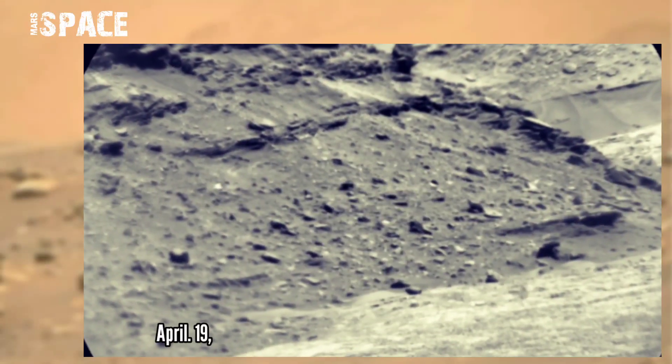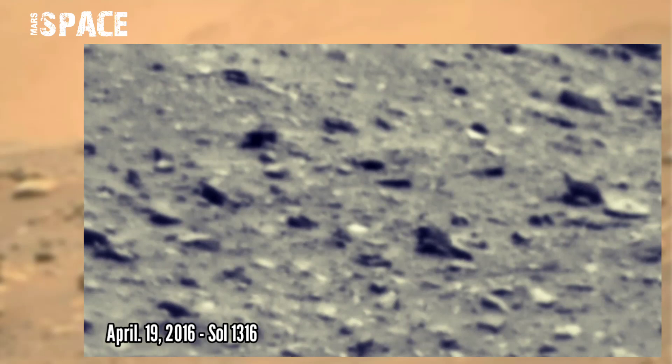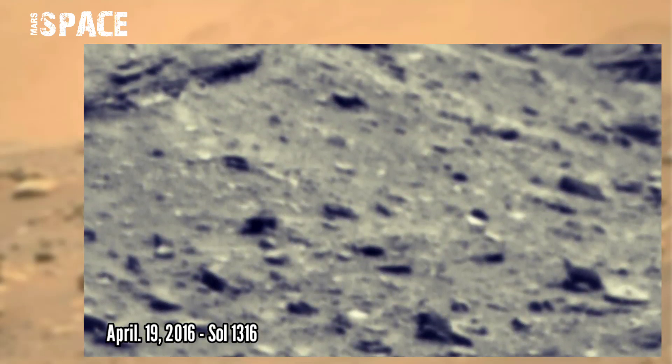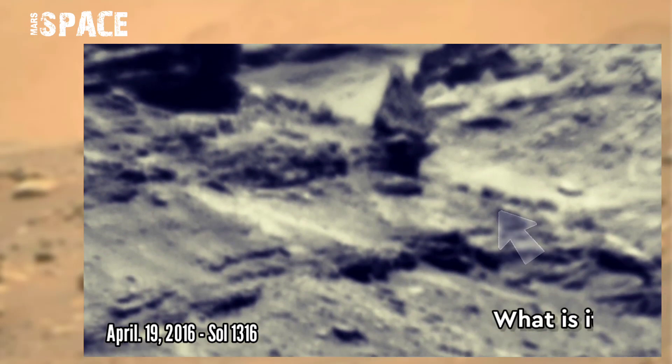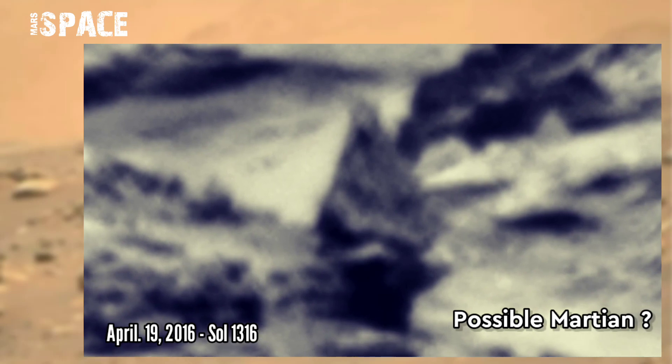NASA's Mars Curiosity rover, using a snap cam, spotted a mysterious object at the surface of Mars. Watch it — what is it? A possible Martian? It looks like a humanoid structure. What do you think? Let me know.